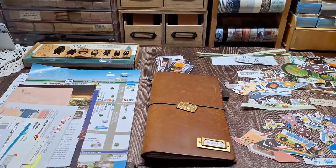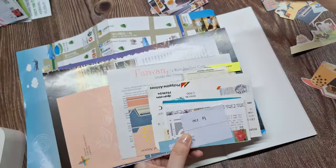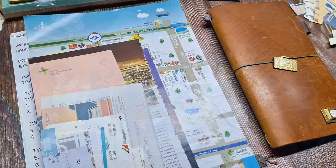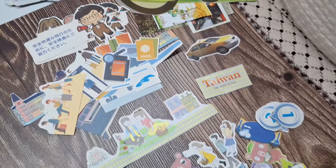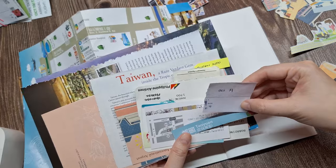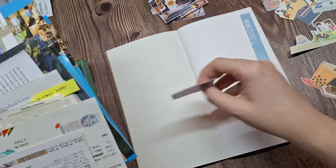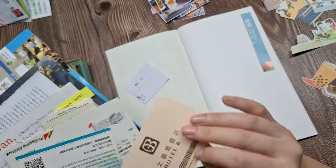These are the supplies I'm planning to use for this travel journal. I like prepping everything beforehand to ensure a smooth, distraction-free journaling process. See these image cutouts? I got them from the brochures I collected during the trip. Here's a quick journaling tip: you don't need to buy a lot of stationery supplies to create a beautiful travel journal. Brochures can be an excellent source of cute illustrations, maps, and cutouts that add a personal touch to your scrapbook.